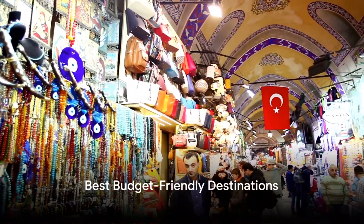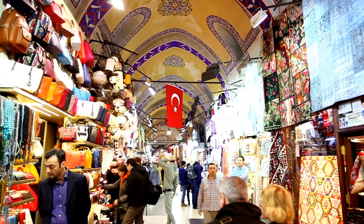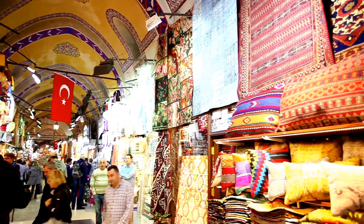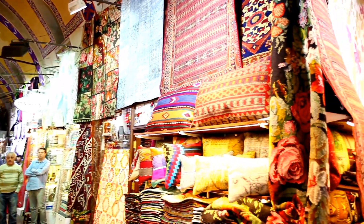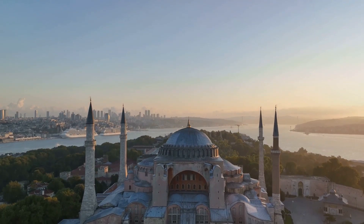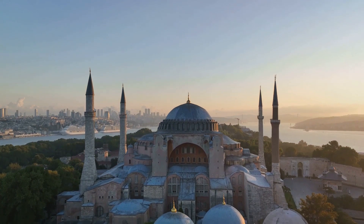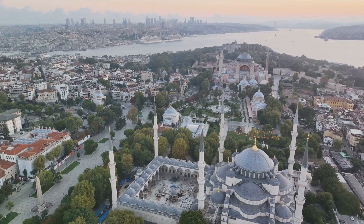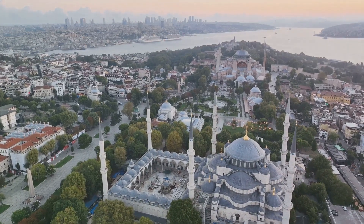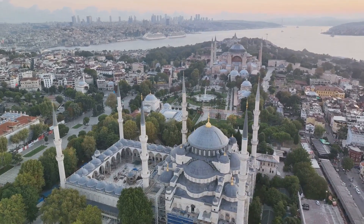Now that we have some hacks up our sleeve, where should we go? Let's start with the magical city of Istanbul, Turkey. Straddling Europe and Asia, this city is a melting pot of cultures, offering a rich history, stunning architecture, and a culinary scene that can satisfy any food lover. It's an affordable destination where being flexible with travel dates can save you a bundle on airfare.